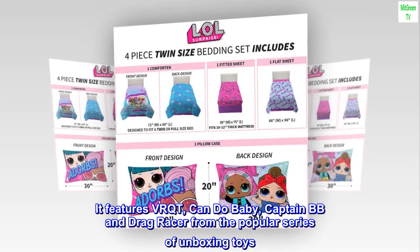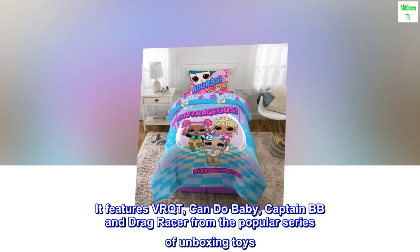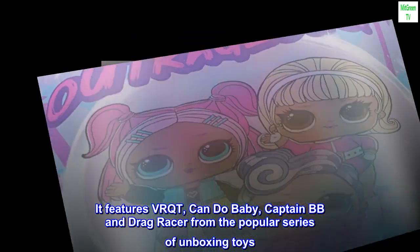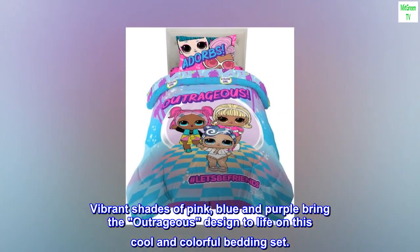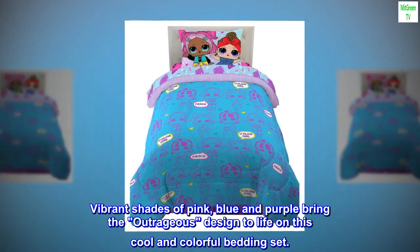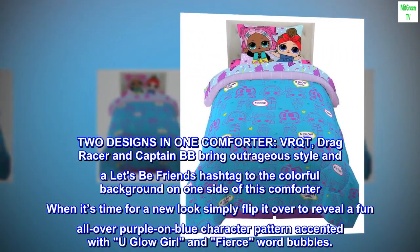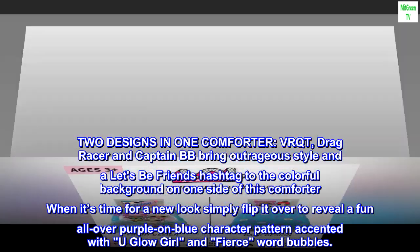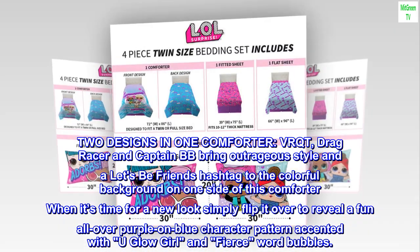It features VRQT, Can Do Baby, Captain BB, and Drag Racer from the popular series of unboxing toys. Vibrant shades of pink, blue, and purple bring the outrageous design to life on this cool and colorful bedding set. Two designs in one comforter — VRQT, Drag Racer, and Captain BB bring outrageous style and a 'Let's Be Friends' hashtag.